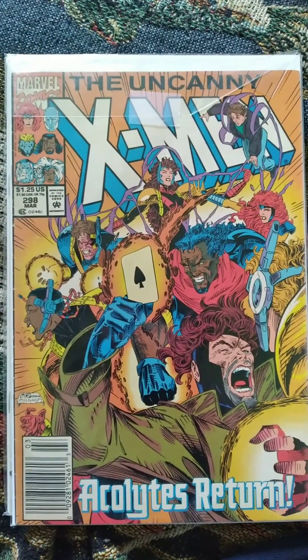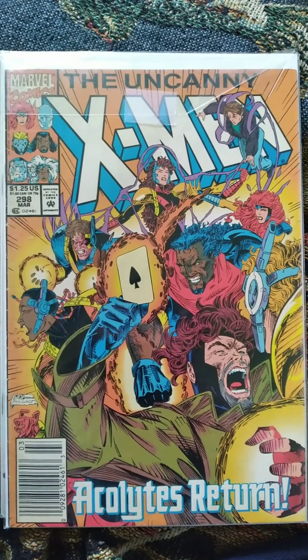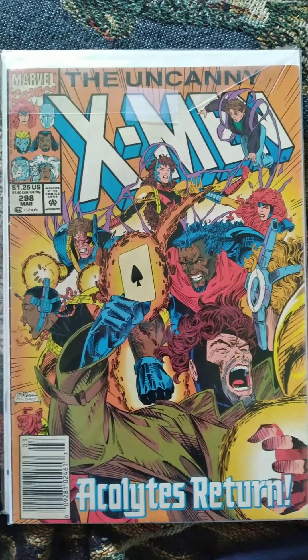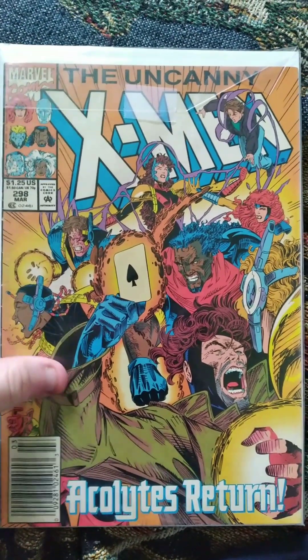Next up we have the Uncanny X-Men number 298 — this and the last New Warriors one and Spider-Girl, all three of the four free ones. I didn't have this X-Men issue yet, and I'm collecting that when I can because I love reading X-Men. So yeah, very excited to get that one for sure.